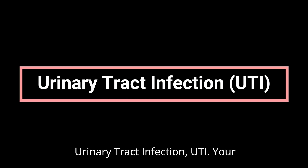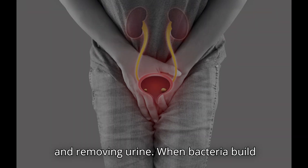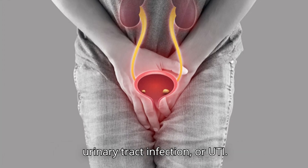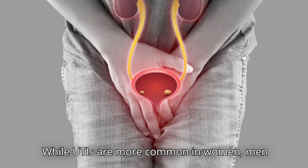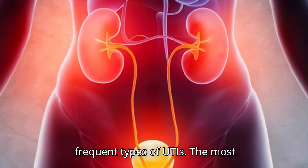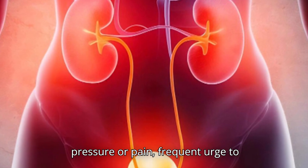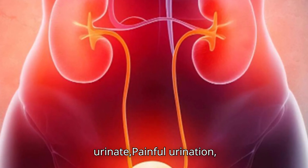Urinary Tract Infection (UTI). Your urinary system is responsible for making and removing urine. When bacteria build up in the urinary tract, it can lead to a UTI. While UTIs are more common in women, men can get them too. A bladder infection, known as cystitis, is one of the most frequent types. The most common symptoms include pelvic pressure or pain, frequent urge to urinate, painful urination, and blood in the urine.